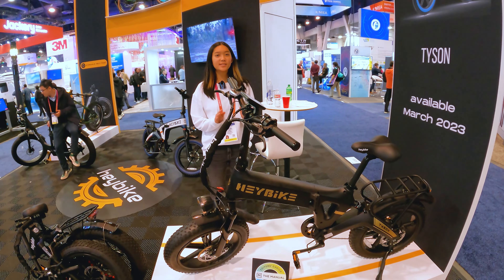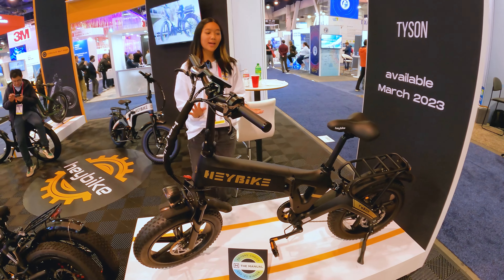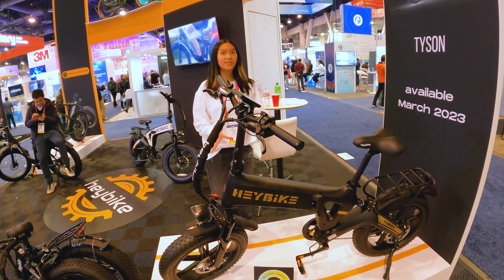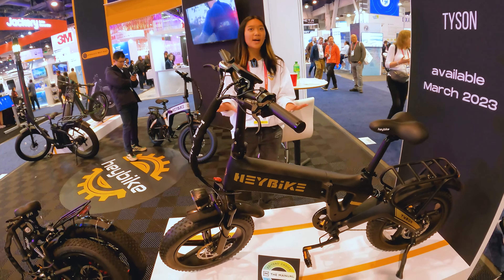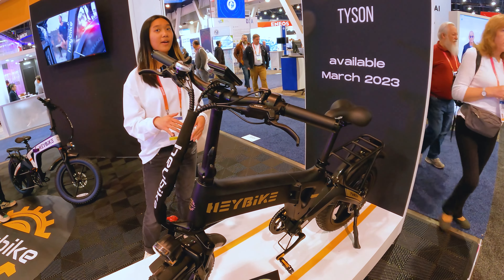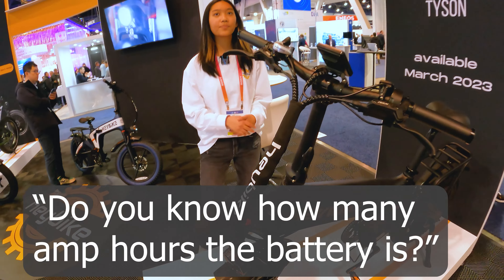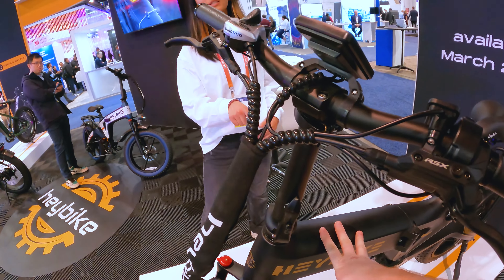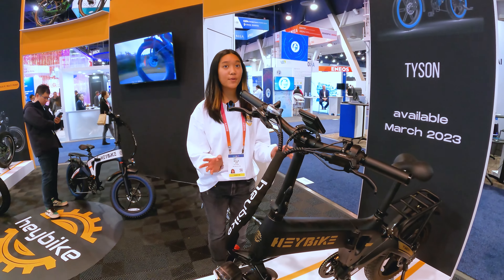So this is the Tyson. It's not out quite yet — it's coming out in March. What's special about it is that even though it's a big hefty bike, it'll go up to 28 miles per hour. Range-wise, if you're not pedaling at all and just on the throttle, it'll go up to 45 miles, and if you're pedaling it'll go about 60 miles. The battery is 15 amp hours. And even though it's got all that, it's foldable.